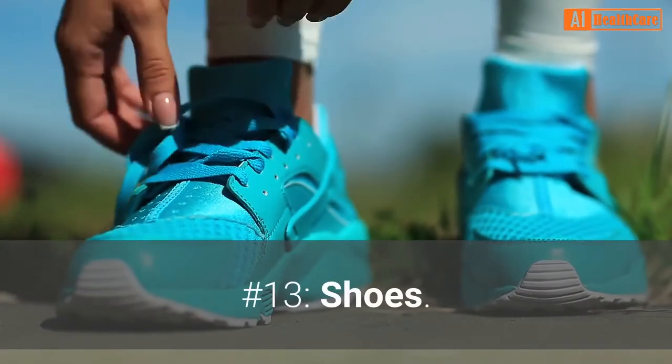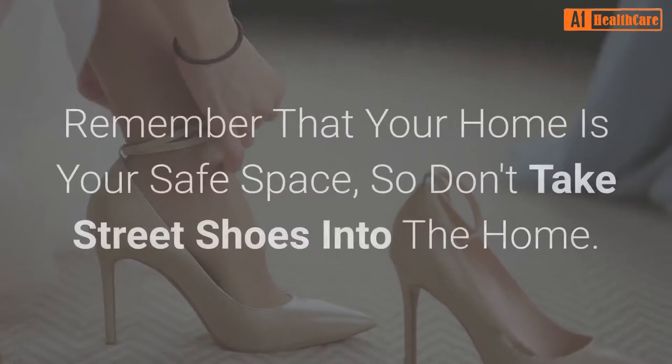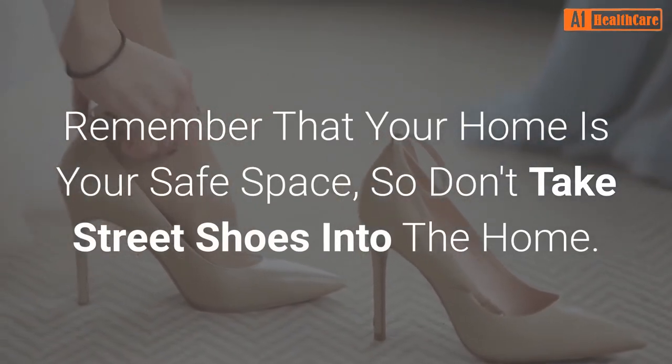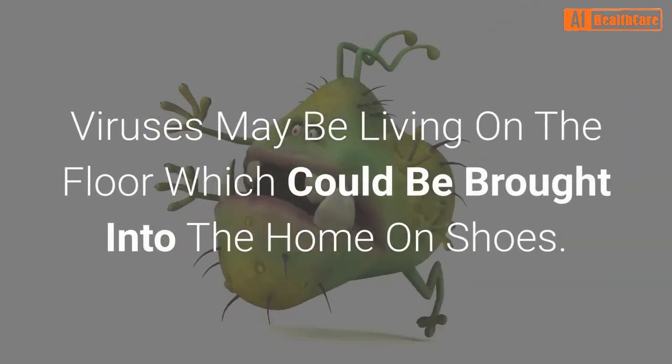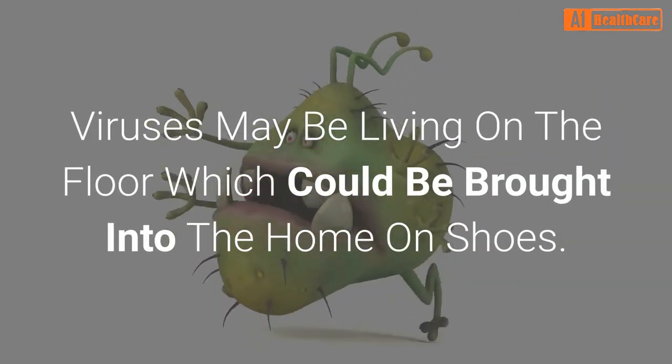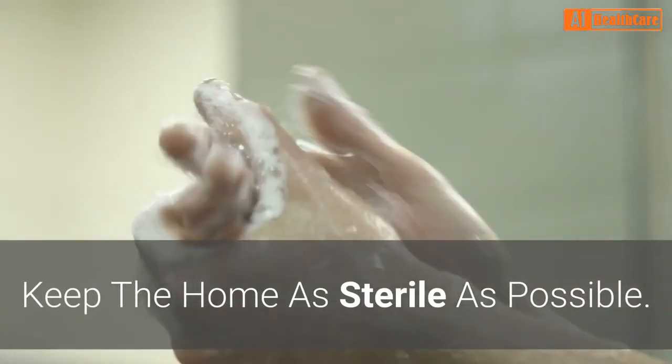Number 13: Shoes. Remember that your home is your safe space, so don't take street shoes into the home. Viruses may be living on the floor and could be brought into the home on shoes. Keep the home as sterile as possible.